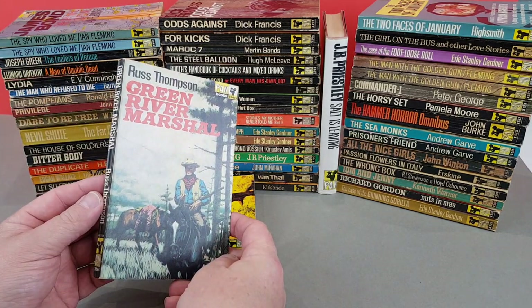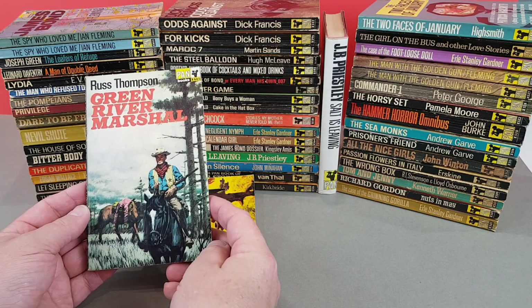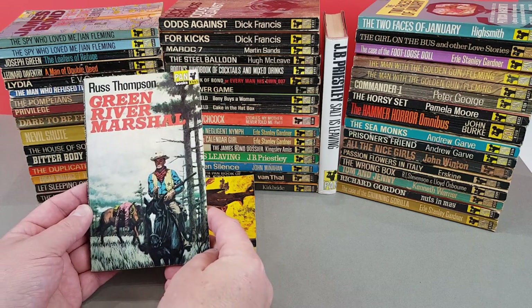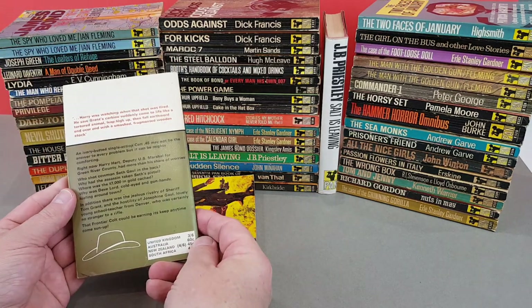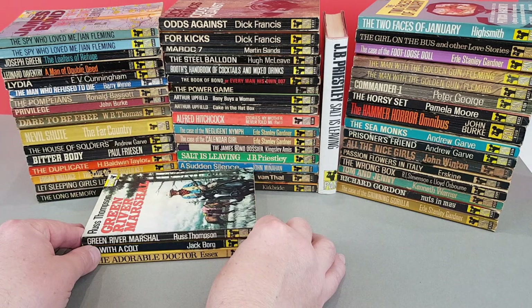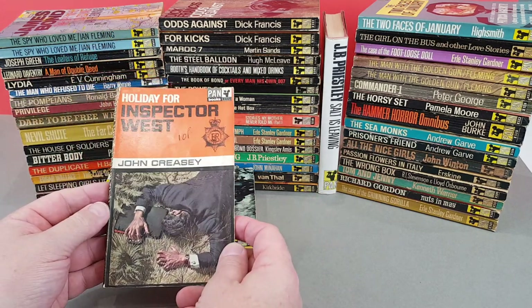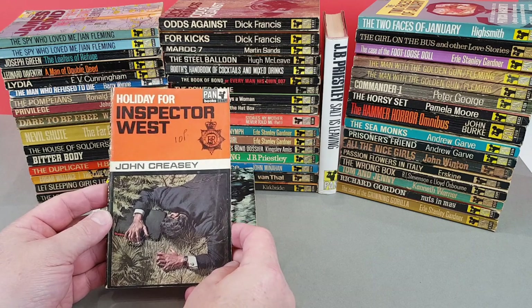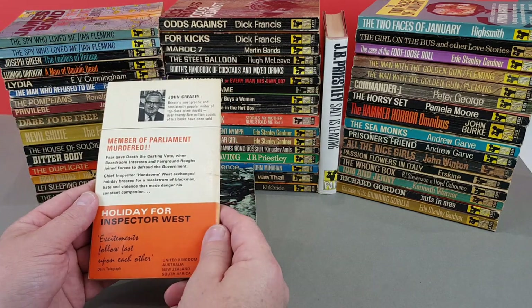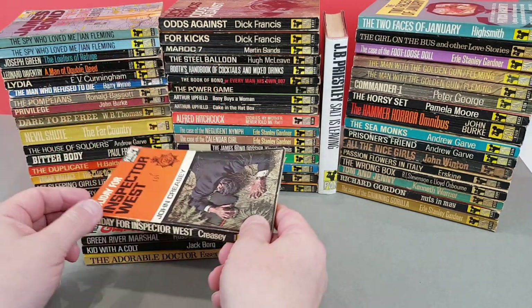X665 then - another Western. Russ Thompson, Green River Marshall. A nice jacket on that one, actually. X669 - John Creasey, Holiday for Inspector West. That's interesting - we're getting a little run with cover artwork now.